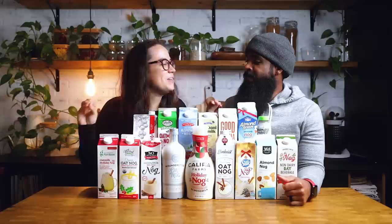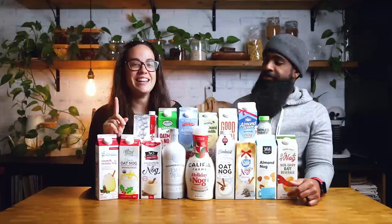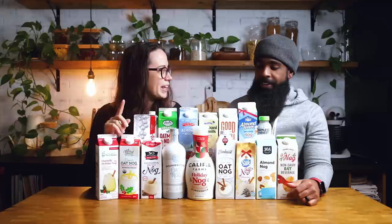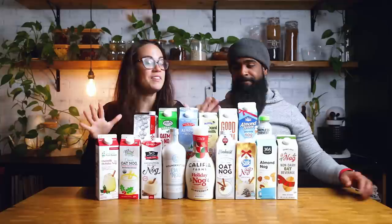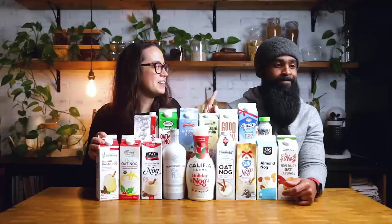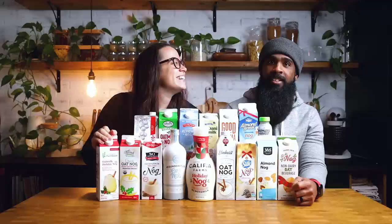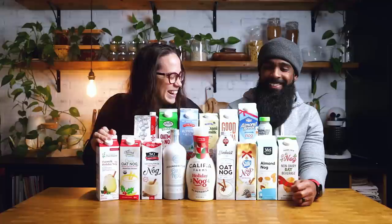Hey guys, welcome to Make It Dairy Free. I am Larisha, and I am blocked by a million eggnogs. This is the ultimate vegan eggnog taste test — challenge, review, whatever we're trying to do here. Who has the best eggnog is what this is all about. We did an eggnog review three years ago and had five, but a lot has changed. There are 16 vegan eggnogs that we were able to find, and we are going to try every single one of them.